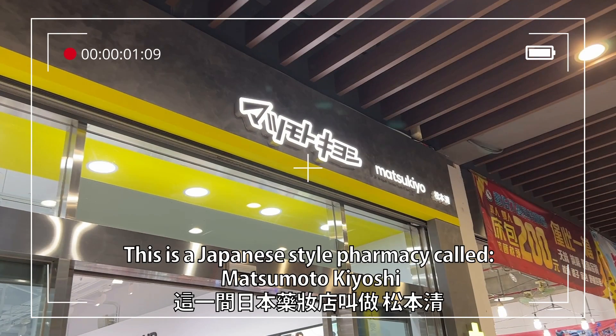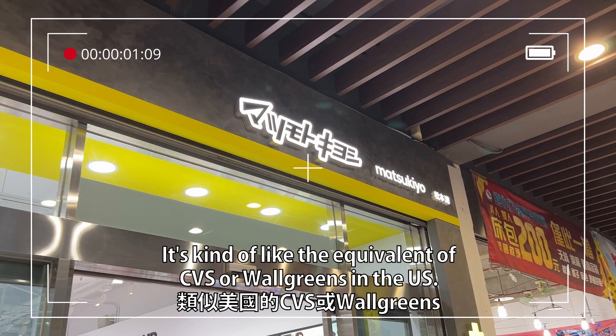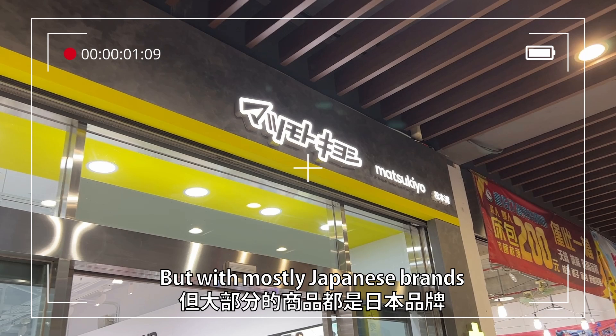This is a Japanese style pharmacy called Matsumoto Kiyoshi, or Matsukio for short. It's kind of like the equivalent of CVS or Walgreens in the US, but with mostly Japanese brands.